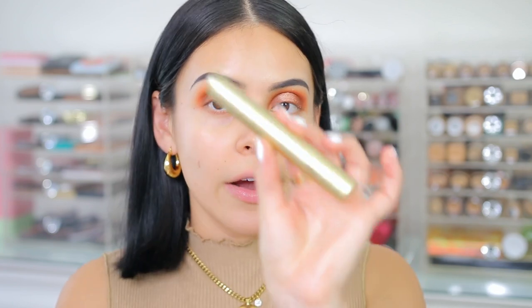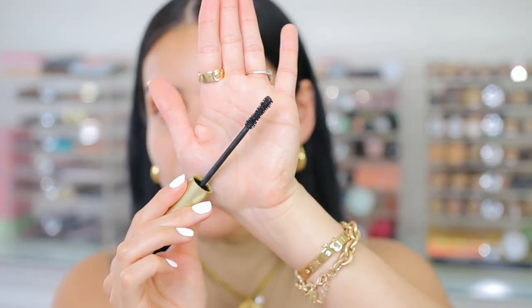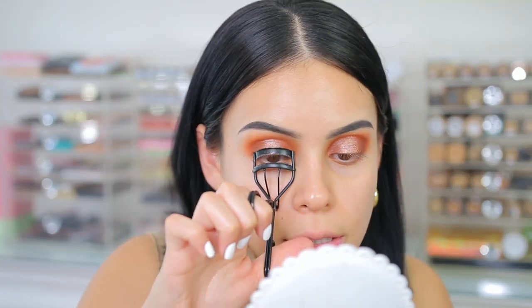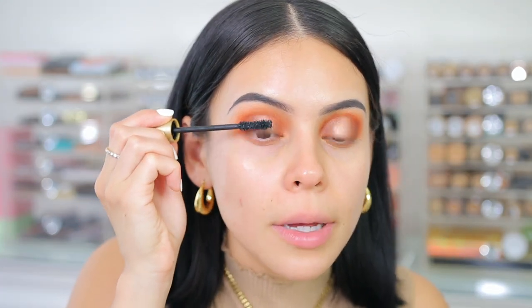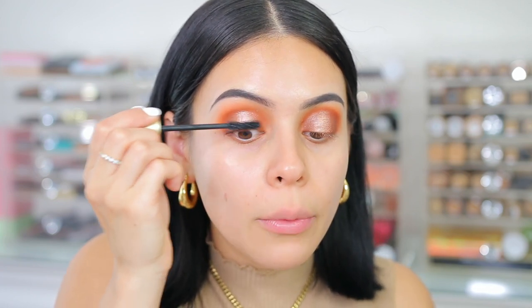Now for mascara, I'm going to use the Stila Huge Lash Mascara. I've never used this. I just picked this up from Ulta yesterday. The wand is a little bit thinner but it doesn't look too wide or bulky, so I feel like it's going to be good for the top and lower lashes. I'm going to curl them and then go in with the falsies. There's also a waterproof version of this, by the way.